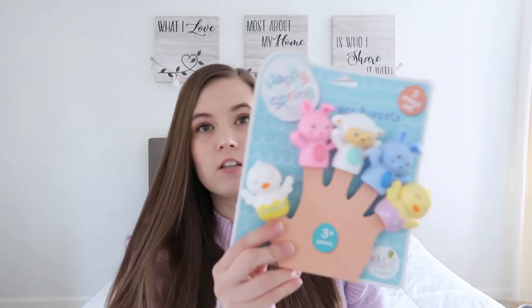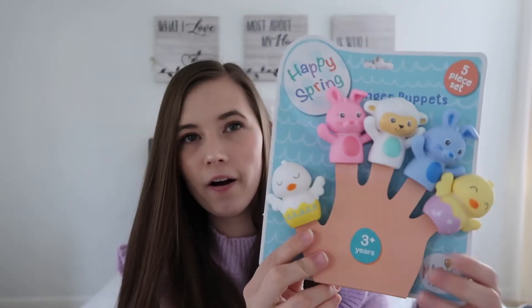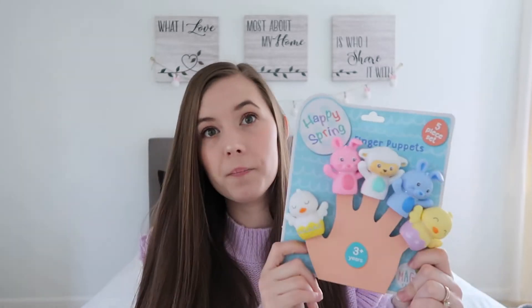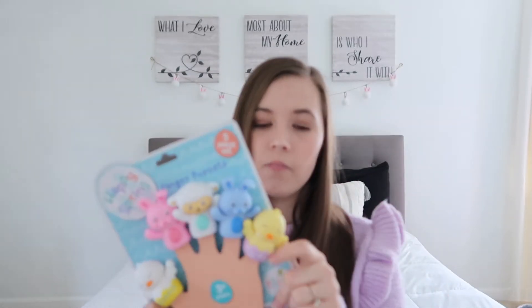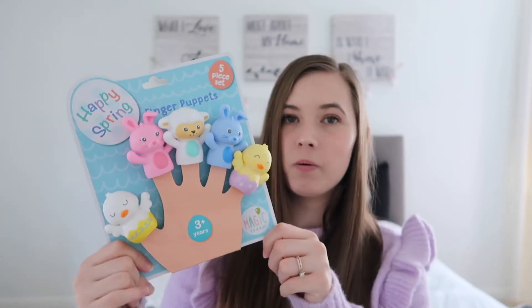And then I got him these little finger puppets. It says ages three and up, but obviously he's not going to be wearing them — I'll put them on my fingers, or Riley can play with him using these. I just thought these were so cute, so springy, perfect for Easter.